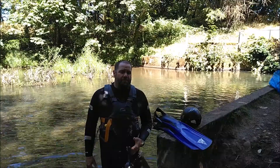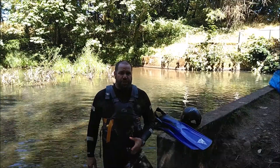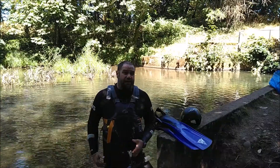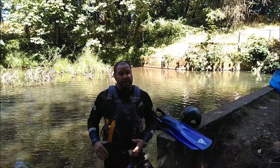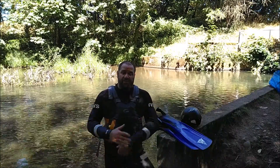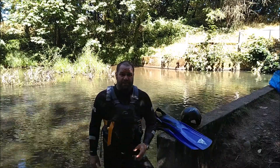Here I'm properly outfitted for river snorkeling. First of all, I have a wetsuit on. Wetsuits are great because they provide warmth, they provide a little bit of buoyancy, but most importantly for river snorkeling, they provide some impact resistance because they're made out of a foam material.